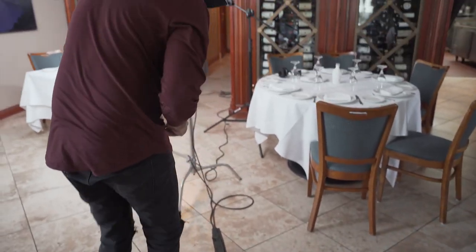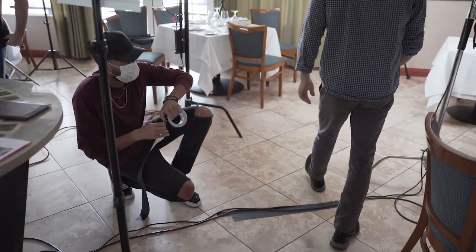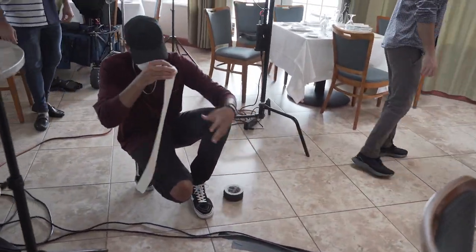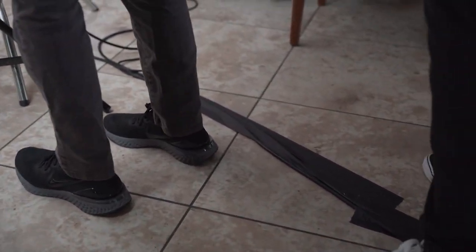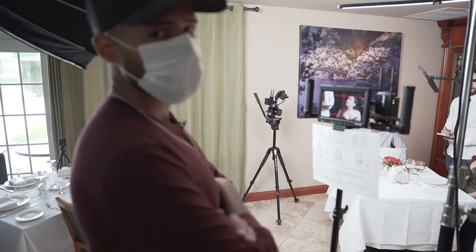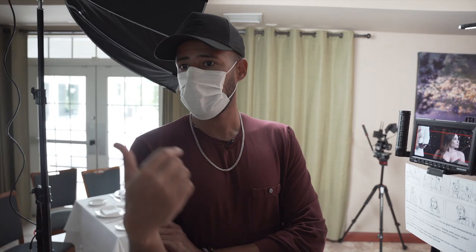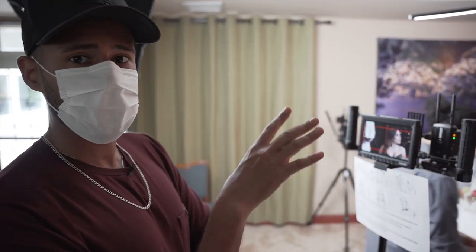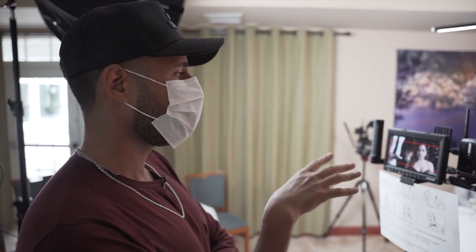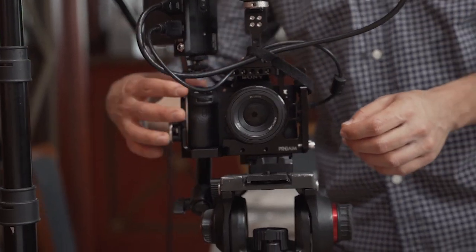Here you can see I'm putting down gaffer tape over the wires — the last thing you want is somebody tripping over wires and breaking stuff. It's super inexpensive and it's a great tool. We also used it for another instance in the video. We got gaff tape on the ground so we know the exact same spot he's gonna be at from all different angles, because we want consistency throughout the whole production.